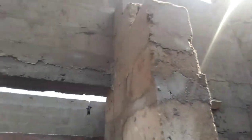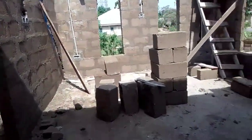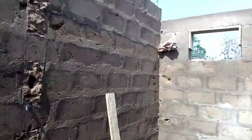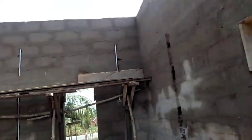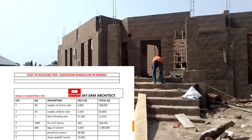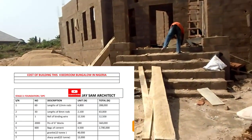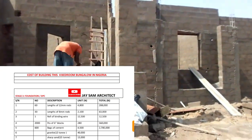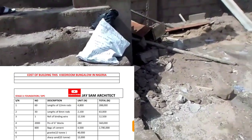Now let's look at how much it actually took to take this building to this level, the materials that have been bought, and the cost for everything. I'll be sharing the price right now. This price will actually shock you. Here is the cost of building this four-bedroom bungalow in Nigeria for 2022: we bought 60 lengths of 12mm rods.